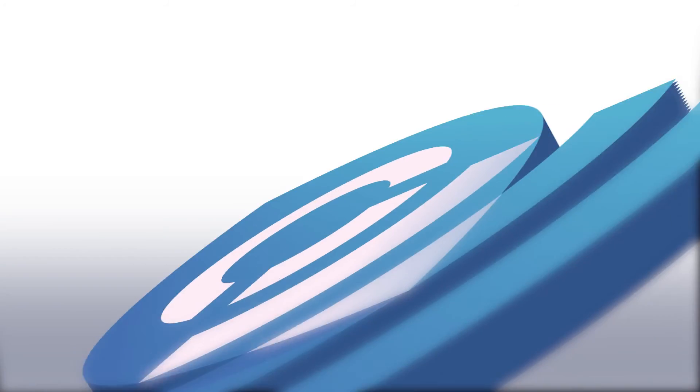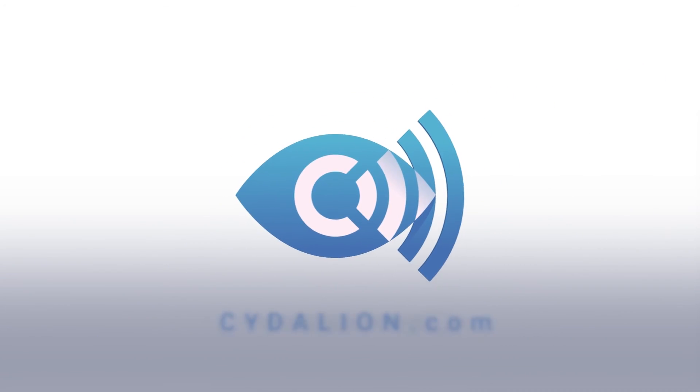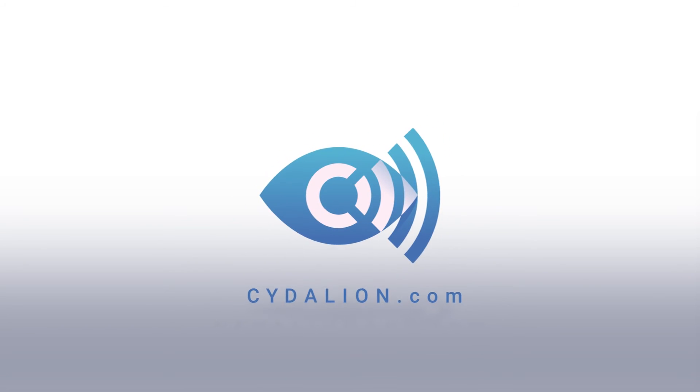I would utilize that thing every day if I had it on my phone. To start using Sedalion, visit Google Play and download the app today.